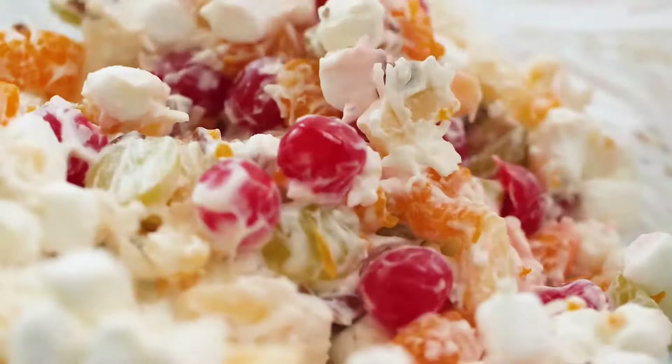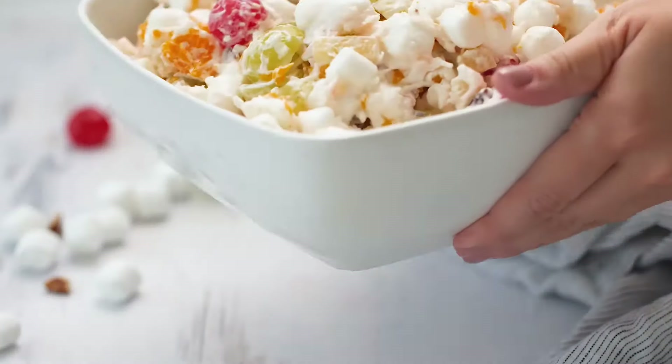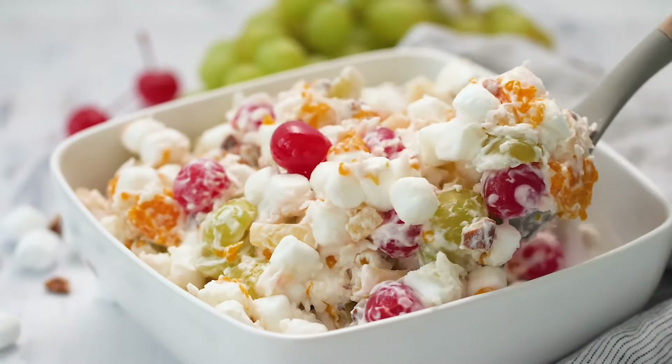It's the perfect way to use up leftover fruit and it's always a crowd pleaser. Plus, it's incredibly easy to make. Next time you're hosting a potluck or barbecue, bring a bowl of Ambrosia salad — your guests will thank you.